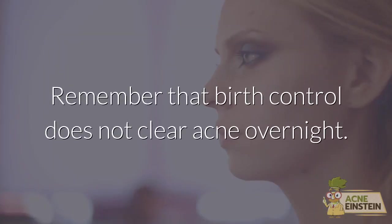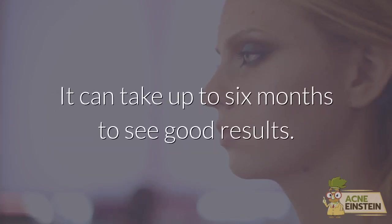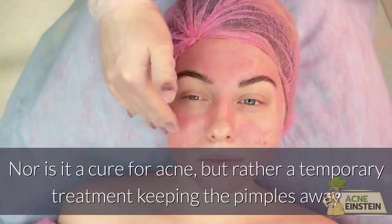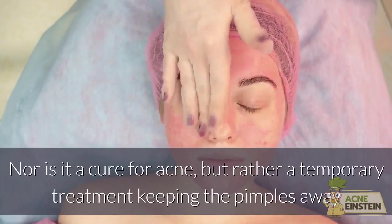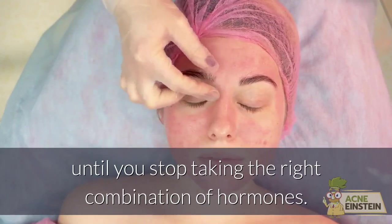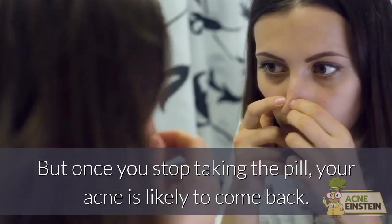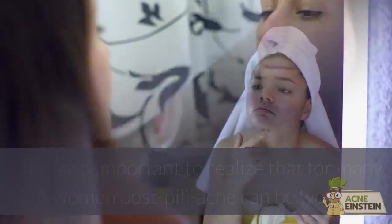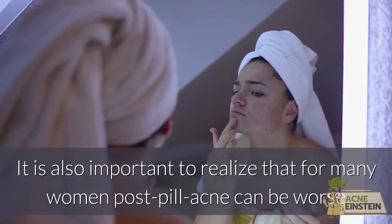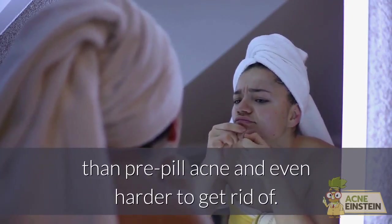Remember that birth control does not clear acne overnight — it can take up to 6 months to see good results. Nor is it a cure for acne, but rather a temporary treatment keeping the pimples away until you stop taking the right combination of hormones. But once you stop taking the pill, your acne is likely to come back. It is also important to realize that post-pill acne can be worse than pre-pill acne and even harder to get rid of.